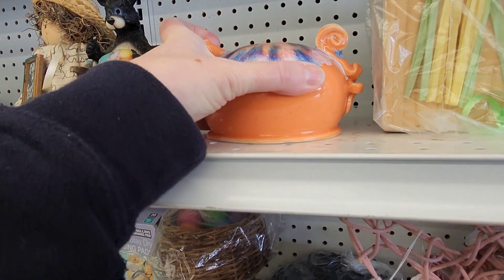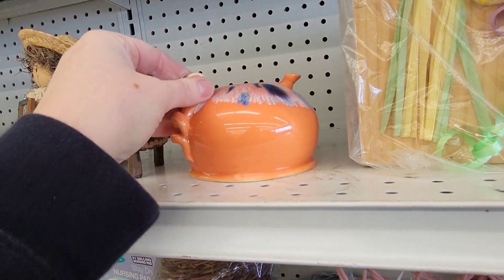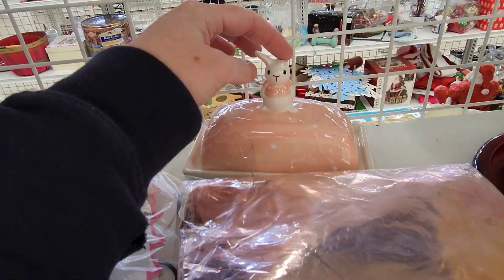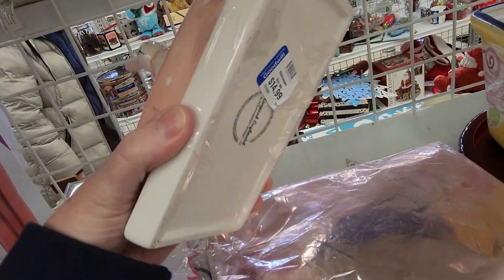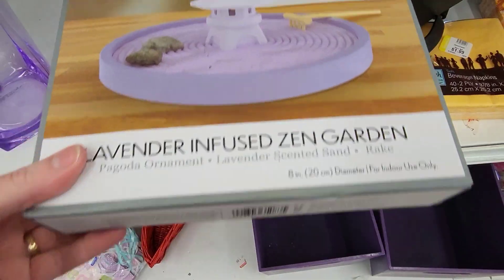Why is that so heavy? $3.99 — that's really heavy. This is cute. She's missing her ear — a little butter dish. $14.99! Wow. This is for her ear, I'll put this in here.